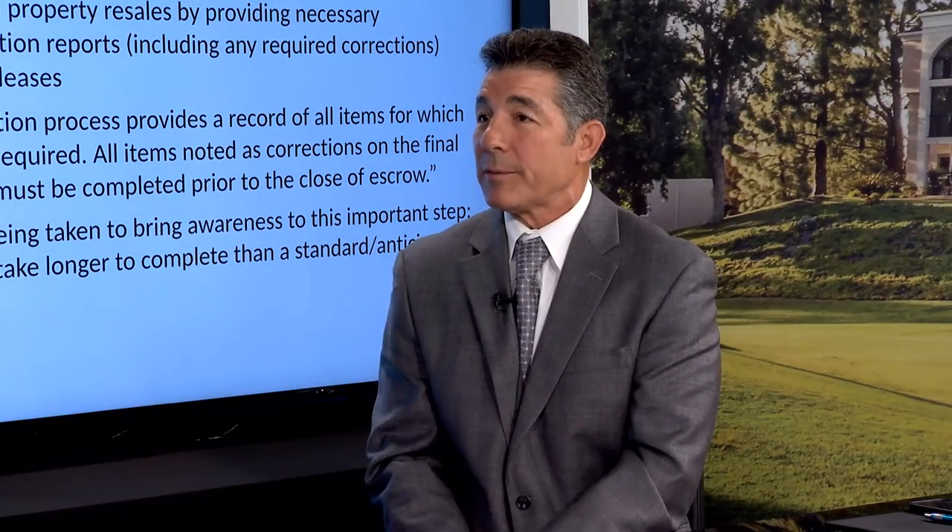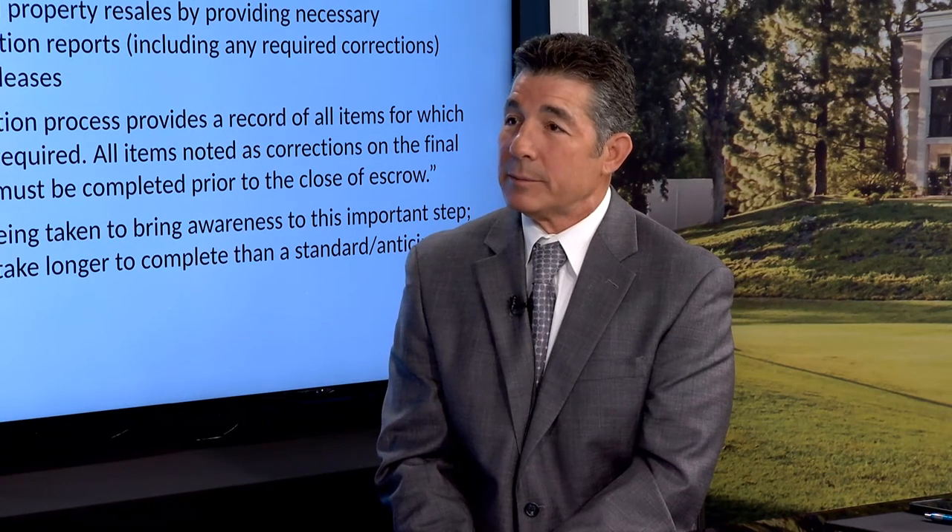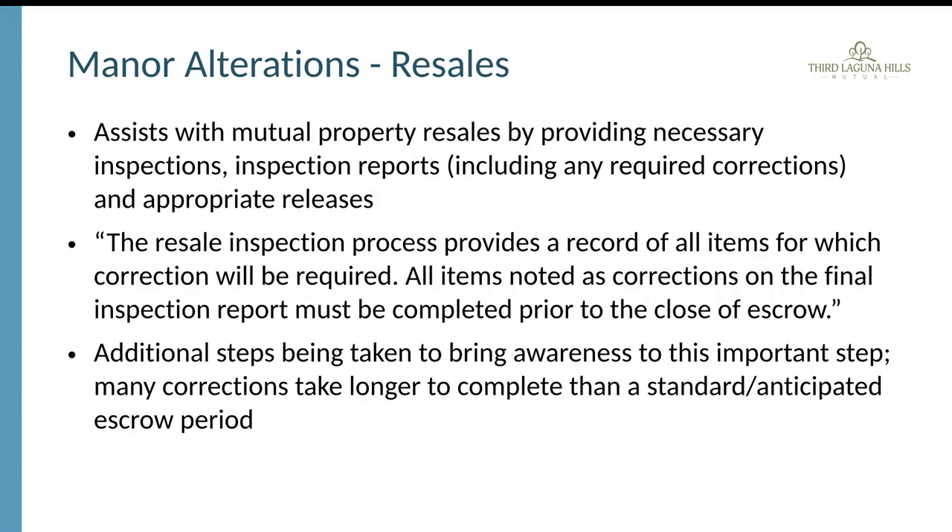The manner alterations department also works with the resales department and coordinates with real estate agents in Laguna Woods Village. They are very supportive in assisting with resales and providing the necessary inspections to ensure that all alterations are up to par before a property changes hands.